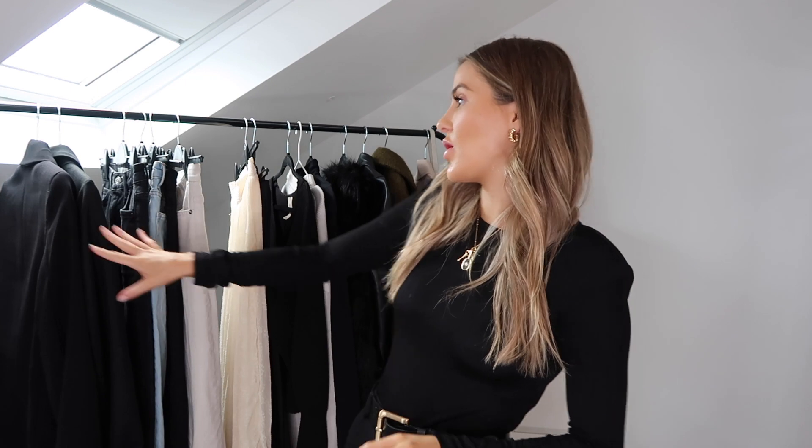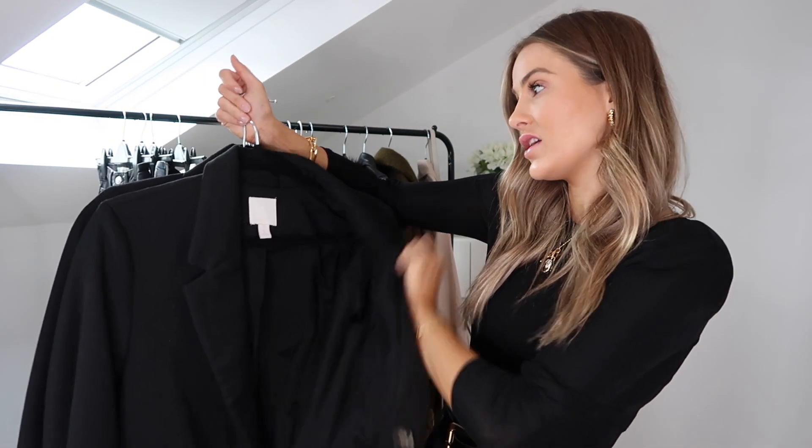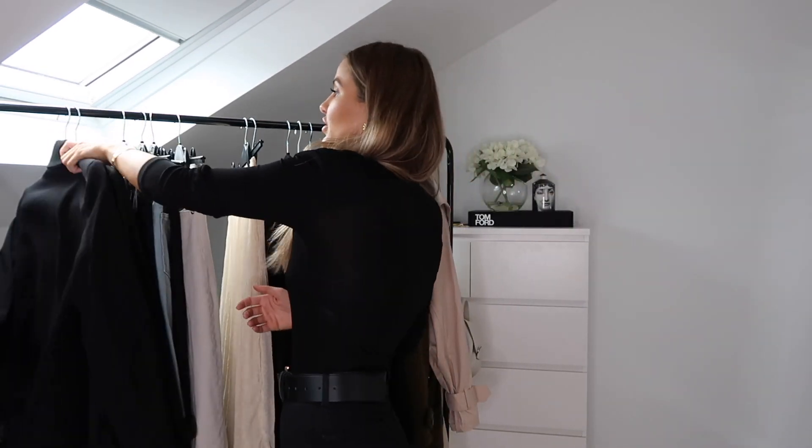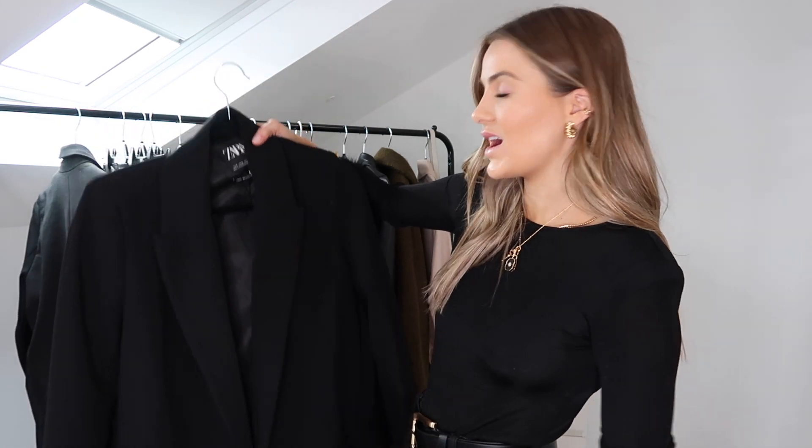Moving on to the clothing section — I'll start with pieces we can wear right now and go into things for when it gets a little bit colder. Starting on blazers: I am obsessed with blazers, I have so many of them in so many different styles and materials. I've pulled two classic black ones. The first is a new one from Zara — it's more of an oversized, super slouchy, super chilled piece in a much lighter material, perfect for this time of year.